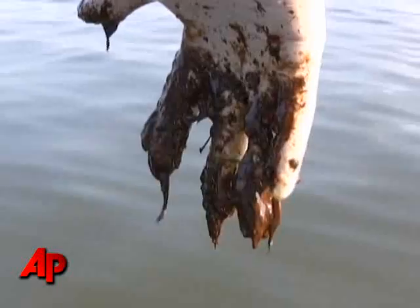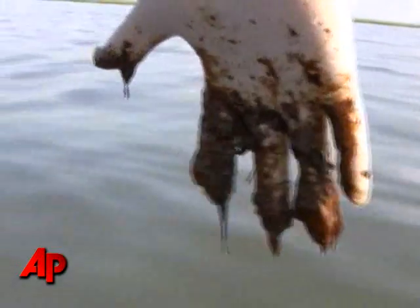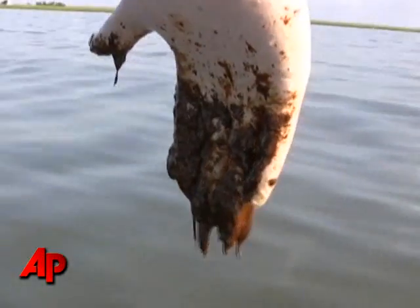After releasing it, this is what's left on your hands when you release it. If you get this on your skin, it's almost impossible to get off.